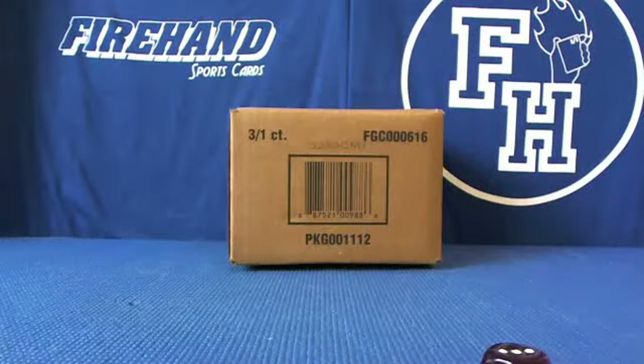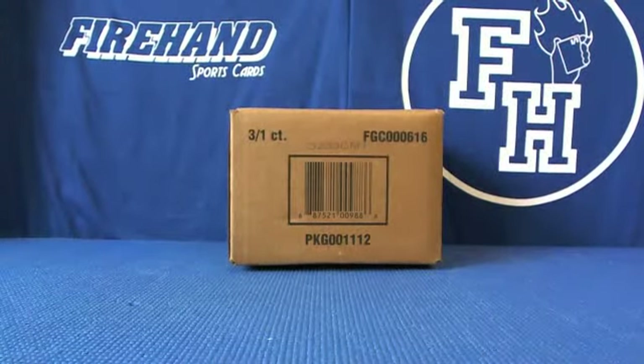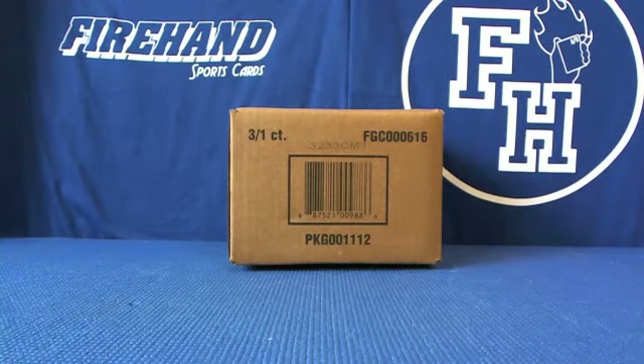Here we go — Five Star Baseball, three-box case number 25 from 2013. Welcome everybody, thank you for joining.